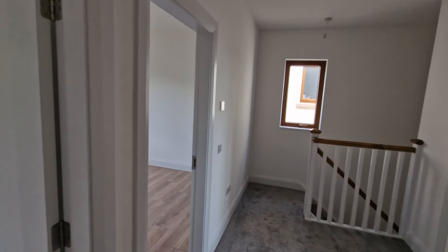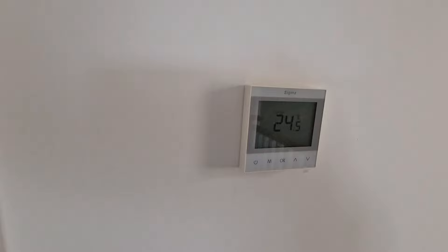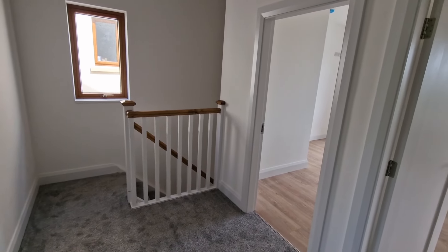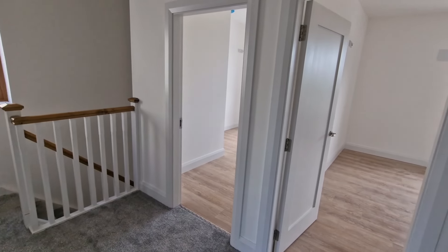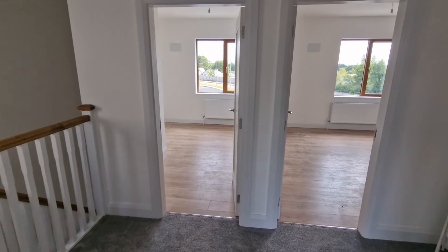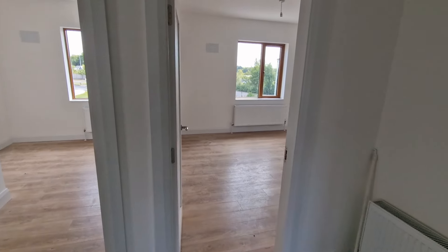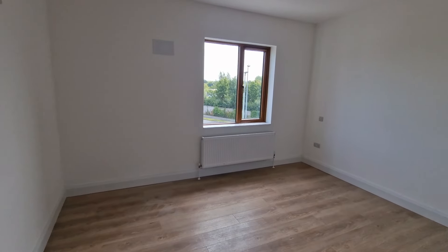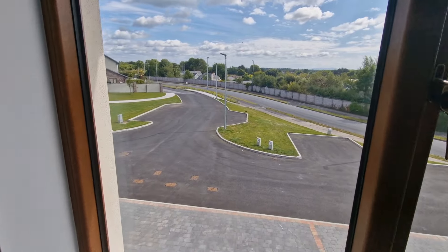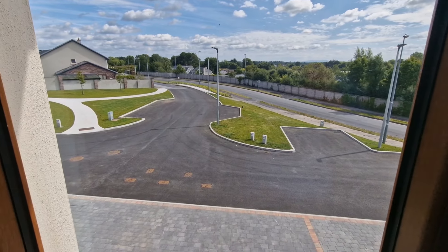To summarise: the first floor has radiators with a general thermostat control, while the ground floor has underfloor heating as part of the A2 energy rating. That covers the general details of number 3 Derrymore — a newly built home, fully finished and ready for occupation in this eight-home cul-de-sac. For further information or to arrange a viewing, please contact the office on 065 68 40 200.